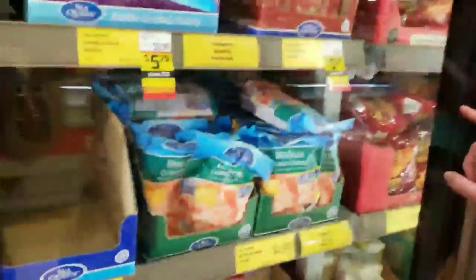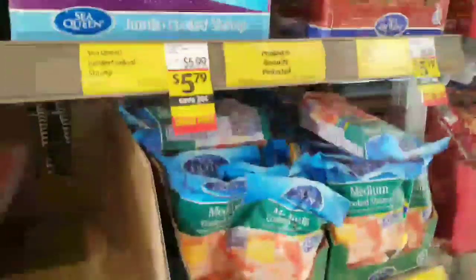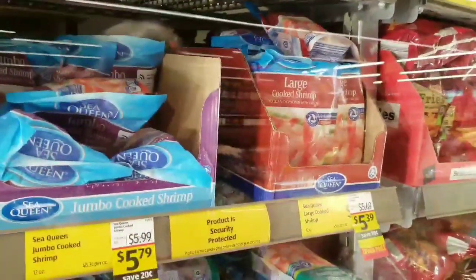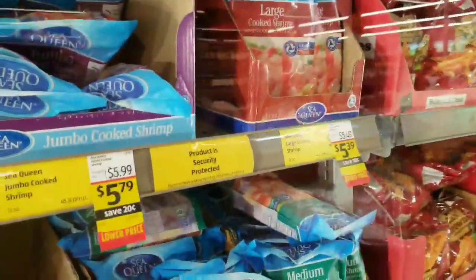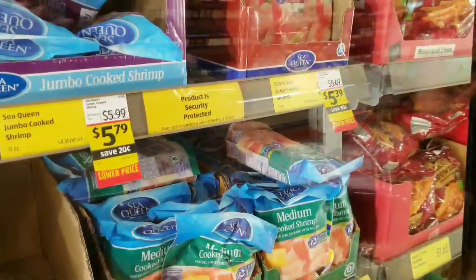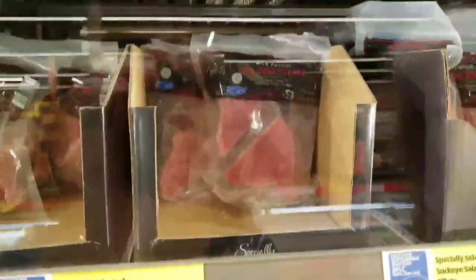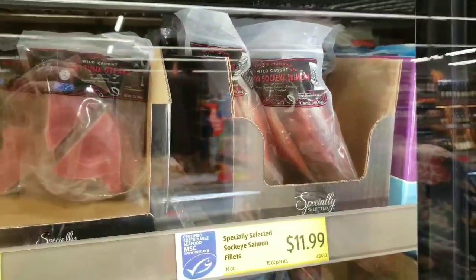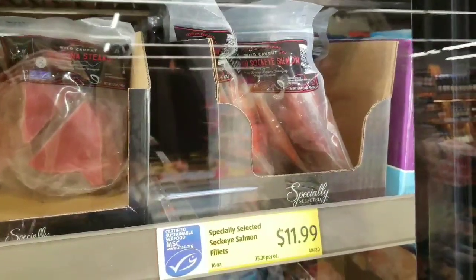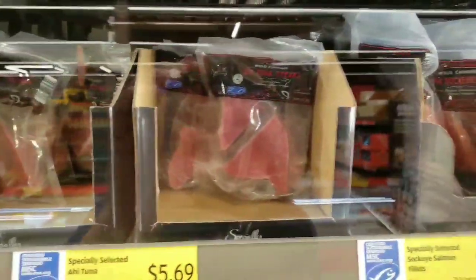Shrimp is another great option for lunch. If you have a hot water dispenser at work, you can defrost shrimp in hot water and make a shrimp salad — I have a recipe for that. Frozen seafood is fine as long as you read the label. They also have wild sockeye salmon here, which is the same as the Copper River salmon at Whole Foods — at Whole Foods it's $32.99 a pound; here it's $11.99 a pound. Same thing, coming out of the same river.